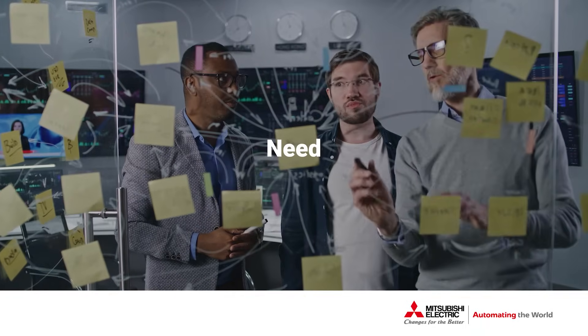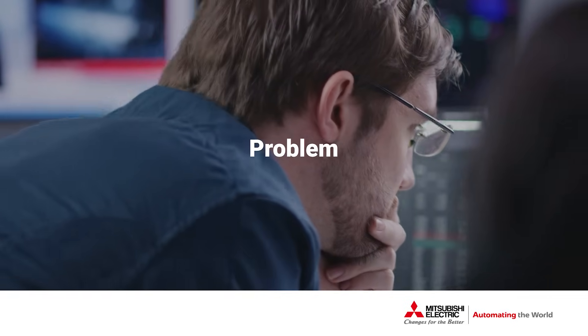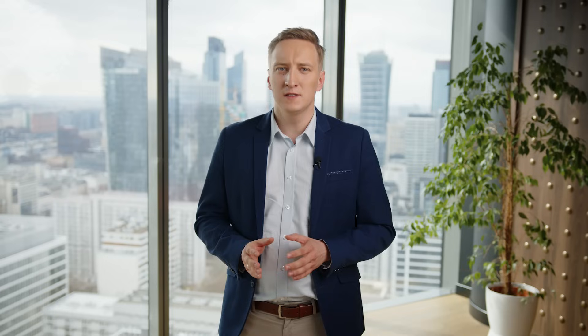The industrial world is changing. Companies struggle with complex licensing models, data visualization, and the need for robust historical data management. These challenges affect everything from water treatment facilities to transportation infrastructure and manufacturing plants.